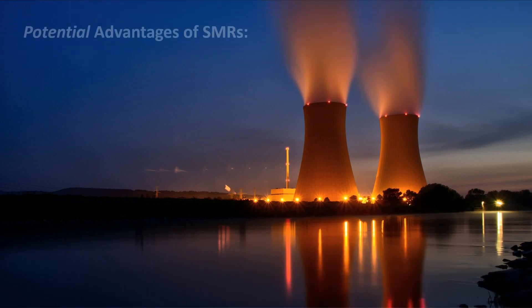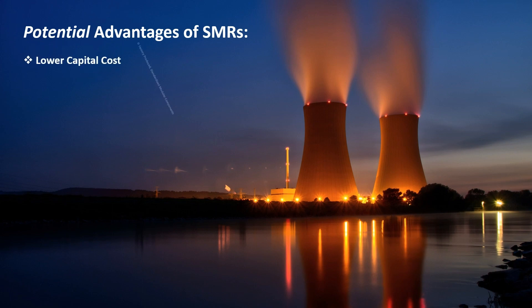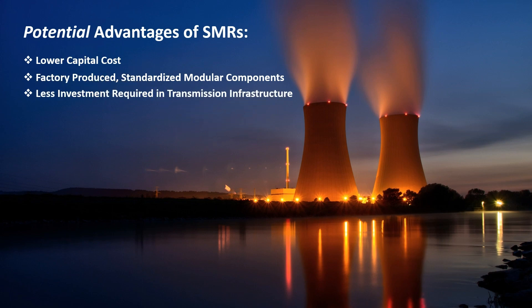The potential advantages of SMRs over traditional nuclear facilities are quite numerous. First, they come at a lower capital cost. Second, factory-produced, standardized modular components reduce expensive on-site construction, which leads to shorter construction times.